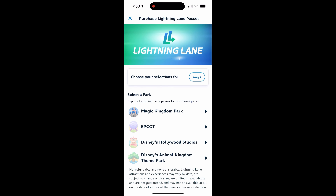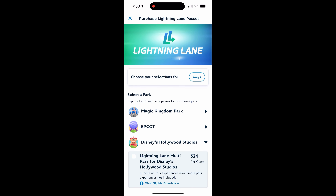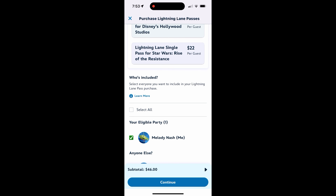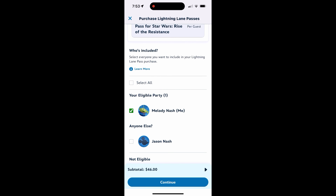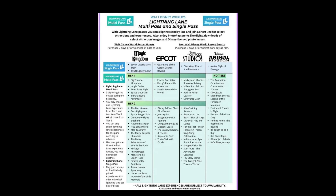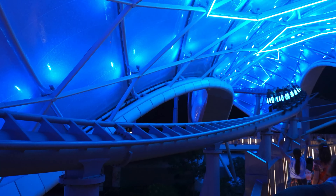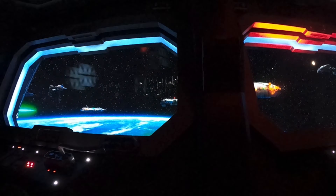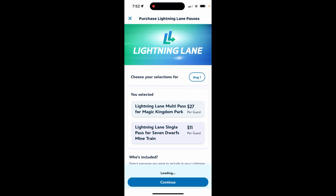It's almost like you have to take a college class just to understand this new system, but the app was actually pretty easy — you just select your eligible party and click on which ride you want. There are tiers: Tier 1 and Tier 2. You can only choose one Tier 1 and two Tier 2s to start with for the Lightning Lane Multi-Pass, and you can select up to two Lightning Lane Single Passes for more popular rides like Tron and Rise of the Resistance.